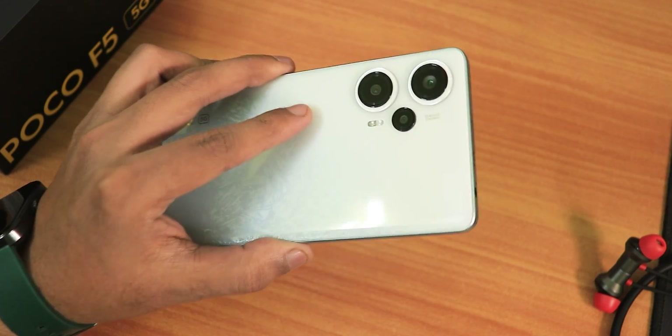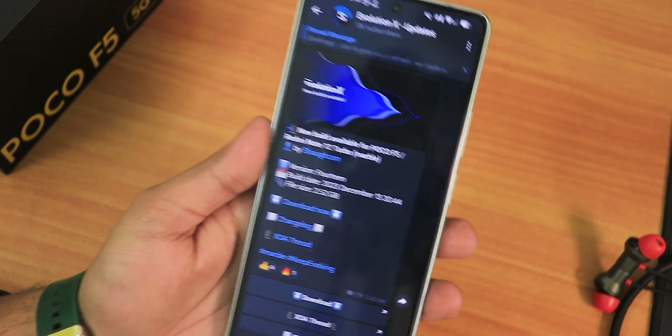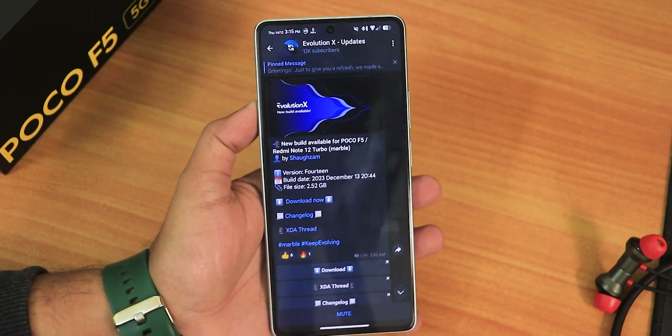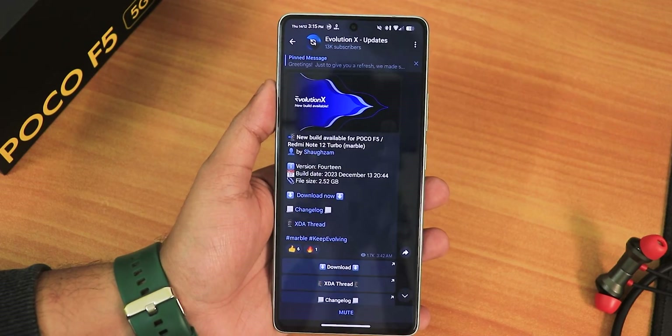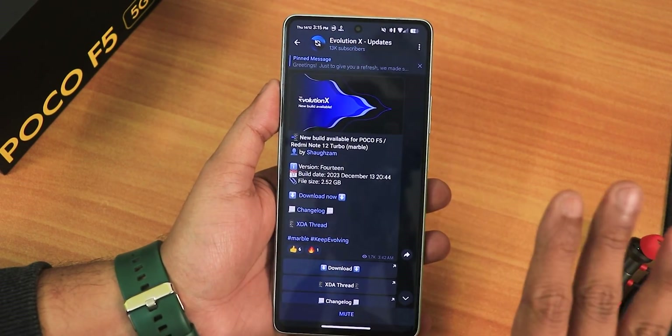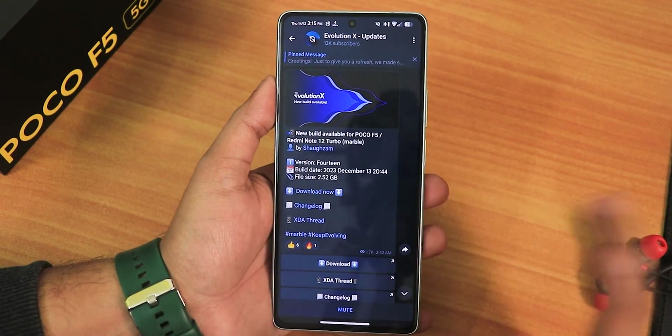What is up guys, this is ST2 back with another video on the POCO F5 5G. Today I'm going to be showing you the latest Evolution X ROM. I have been using it for a long time now and my experience has been good, but recently I have been facing a few issues which I'll talk about. This is the December 13th 2023 build.